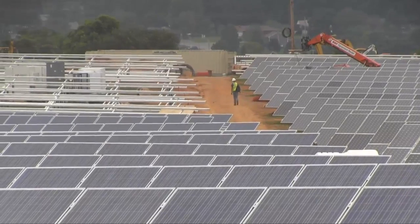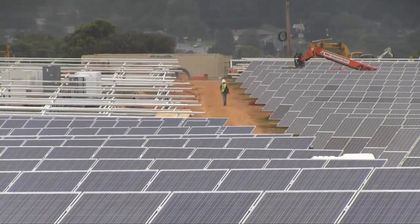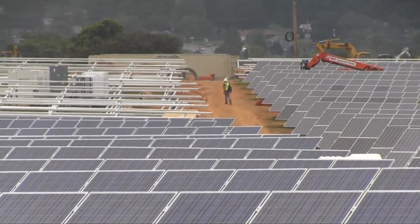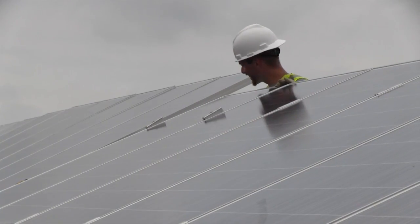My name is Pete Byron. I am the general superintendent for a company called Grow Solar. We are an EPC company — an engineering, procurement, and construction company based in the solar industry. Our main office is in White River Junction, Vermont, and we have a regional office in Columbia, Maryland.